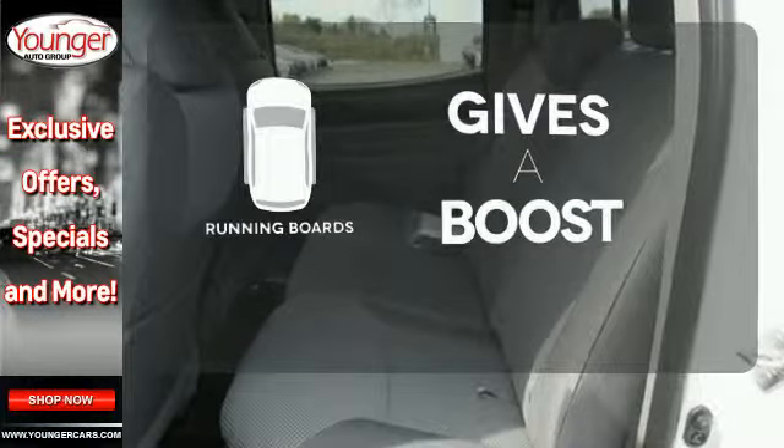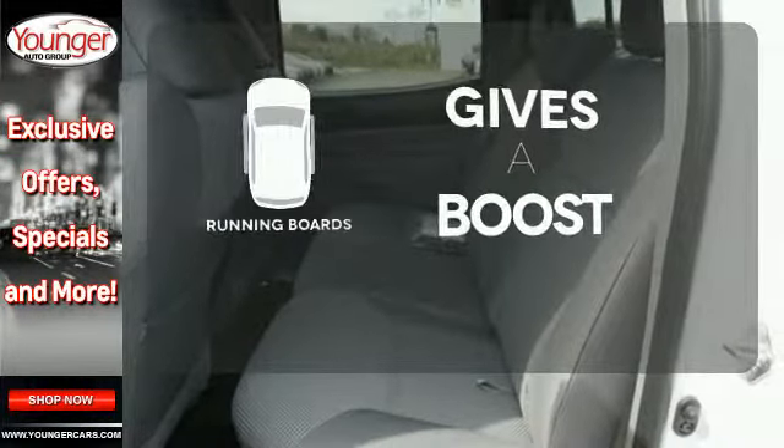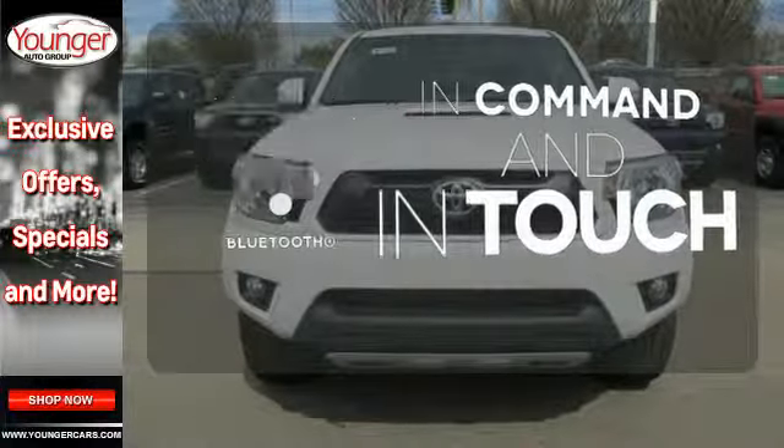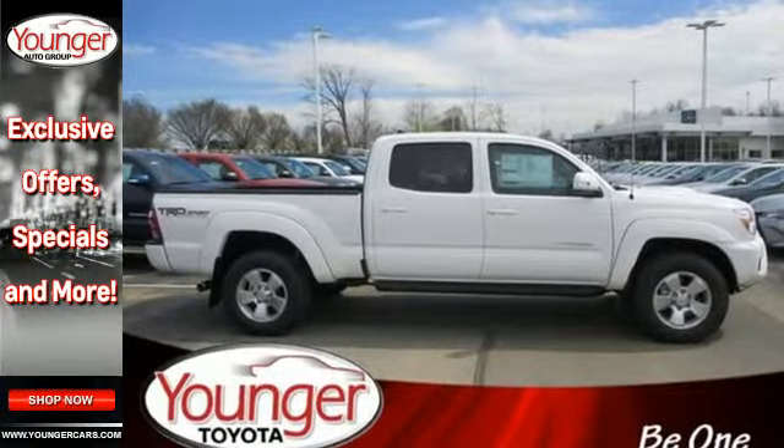Give your entrance and exit a boost with the running boards. Keep your hands on the wheel and eyes on the road with the Bluetooth. Rule the off-road in this Tacoma today.